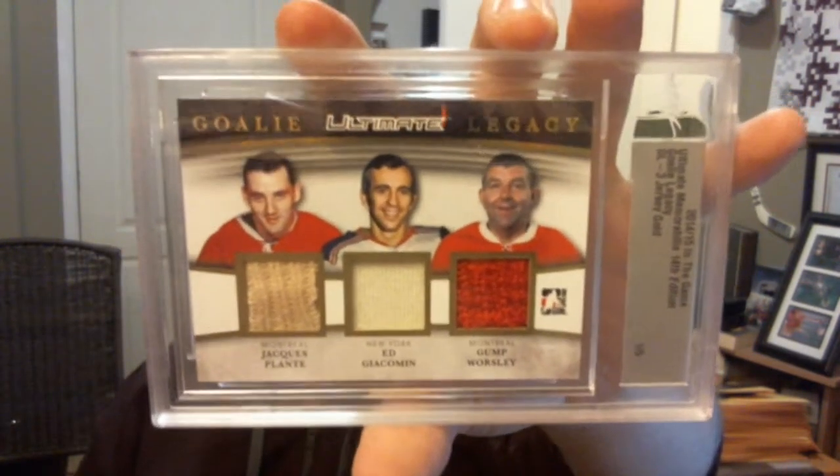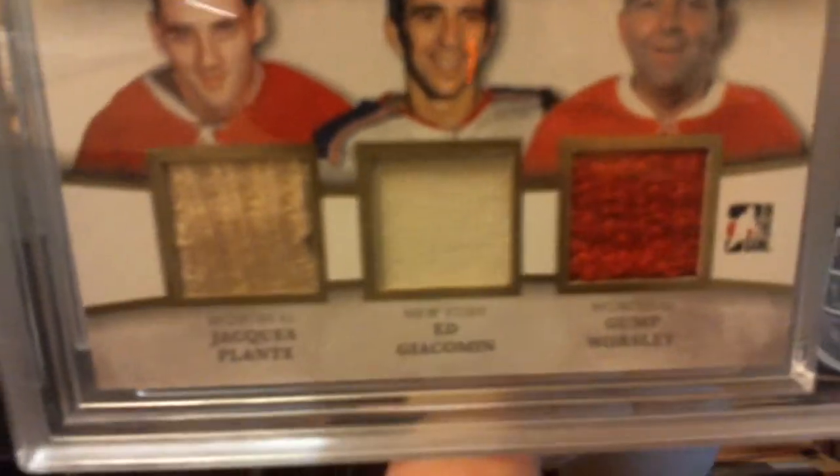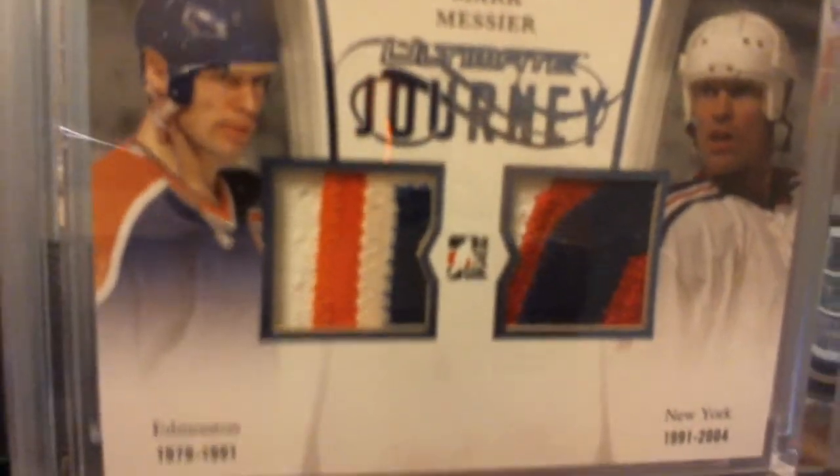And finally, the last 4 cards in no particular order. Goalie Legacy triple jersey gold, numbered 1 out of 5 — Jacques Plante, Ed Giacomin, and Gump Worsley. Both the Worsley and the Plante are gorgeous wool swatches — I love this kind of card. I got an Ultimate Journey patch platinum, numbered 1 of 1, with a 3-color and a 3-color patch — dual patch for the Edmonton Oilers and the New York Rangers, Mark Messier. 1 of 1. I love the patch on the Oilers side. Cup Heroes patch gold, numbered 3 out of 3 — super short print, 3-color patch, Guy Lafleur.